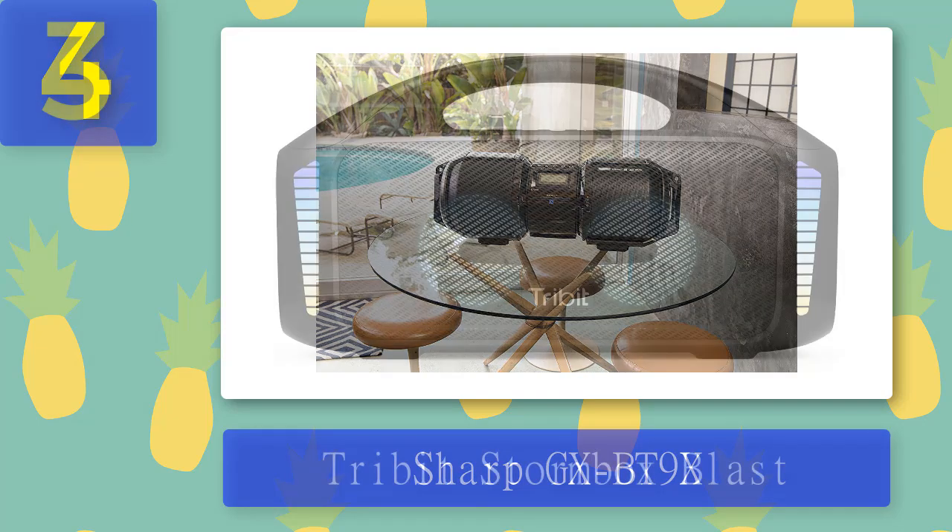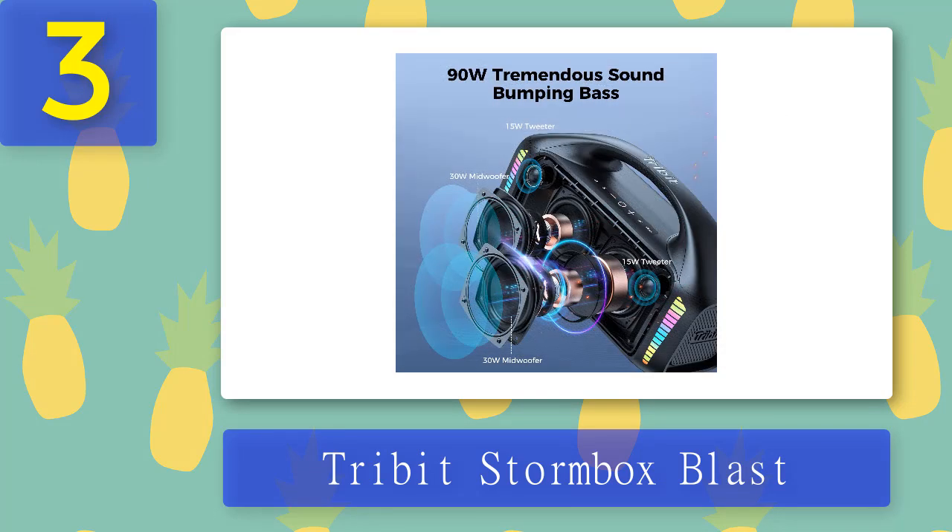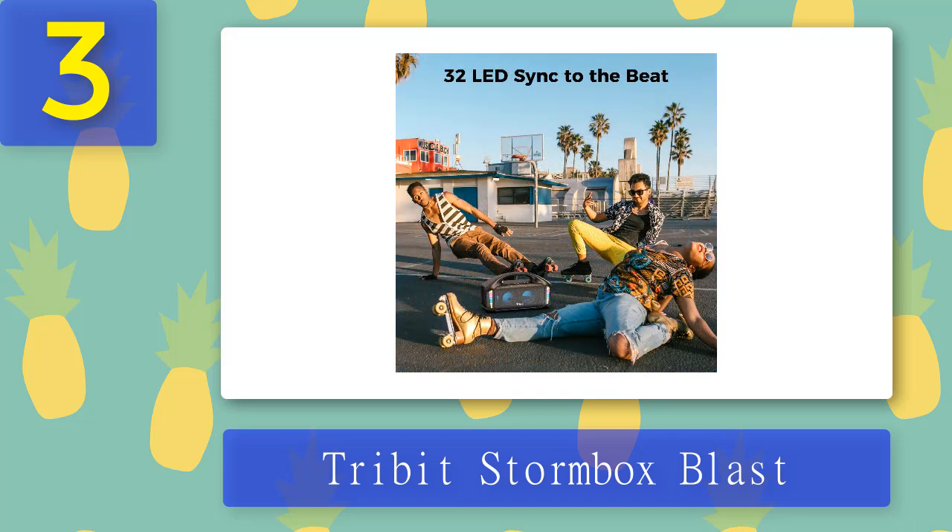Coming in at number 3: Tribit StormBox Blast. Tribit is known for its small, affordable Bluetooth speakers that offer great sound quality and features for the price. Its new StormBox Blast speaker is the first Bluetooth boombox speaker to offer an almost impressive sound for its size. It also features a built-in light show and USB output charging.